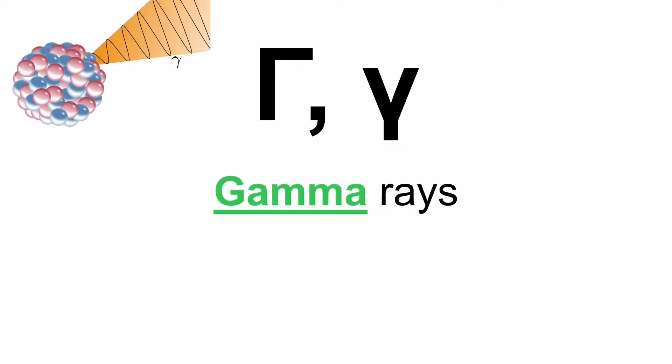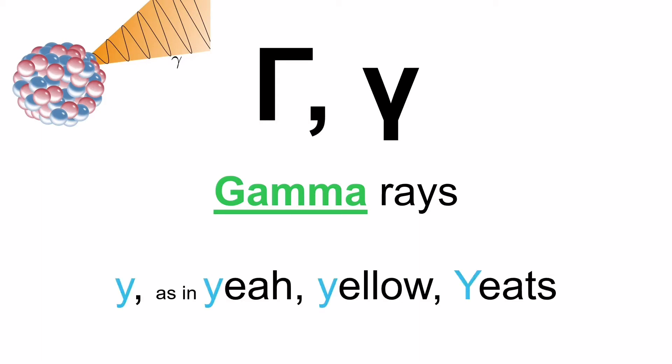The third letter is the letter Gamma. I've written 'gamma rays' because in English you pronounce it as in 'gamma', but in Greek it's actually a G sound — not a hard G, but more like a Y sound. Imagine the word 'yellow' — that's how you pronounce this letter. For example, Ron Yitz — that G sound. That's how you pronounce the letter Gamma.